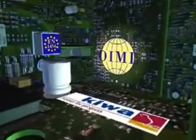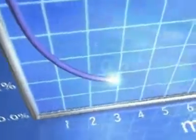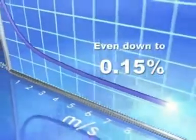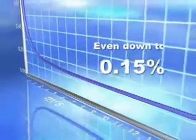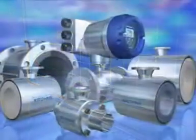High specification and custody transfer approval comes as a standard feature. Optiflux redefines measurement technology — it's the most accurate magmeter on the market today and has excellent repeatability.